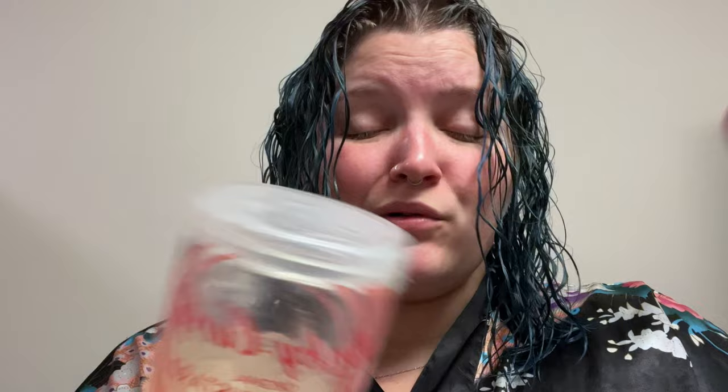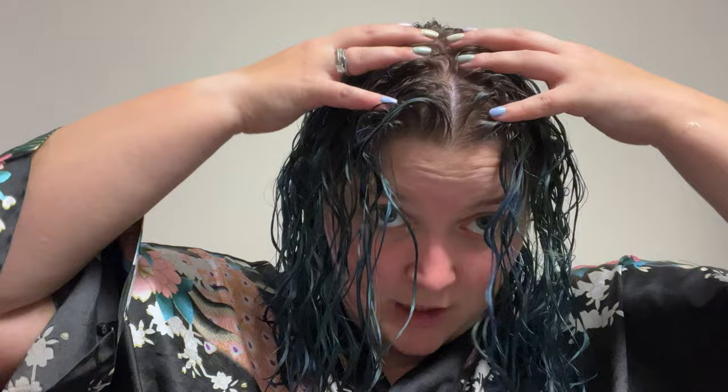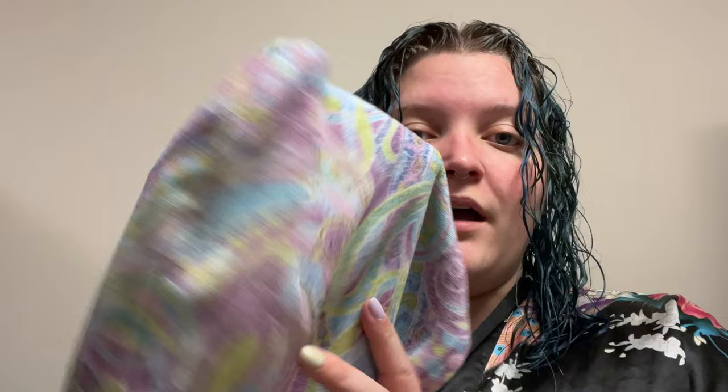Seriously, this product is so good. I don't think I could say enough good things about this gel. It has truly changed my hair game as far as hold, longevity, and frizz. I put about two quarter-sized globs of Kinky Curly into my hair, just raking, smoothing, then scrunching it in. I parted my hair down the middle, scrunched out some excess moisture, and I'm going to wrap and plop my hair for about 20 minutes.